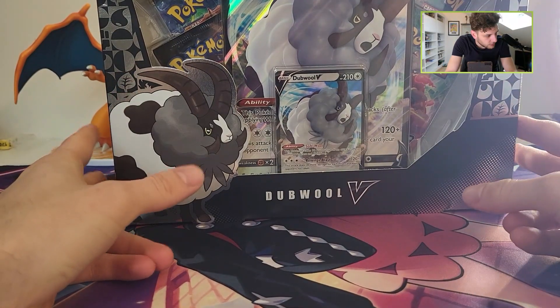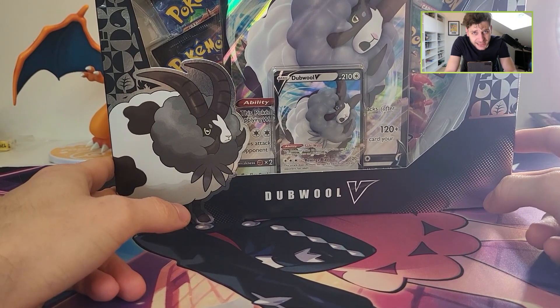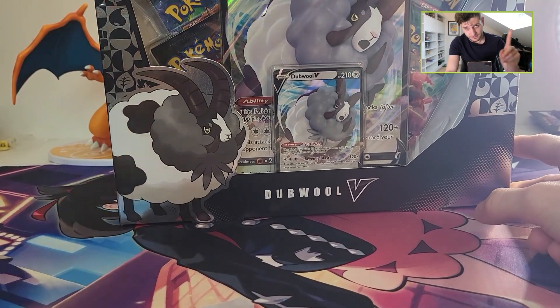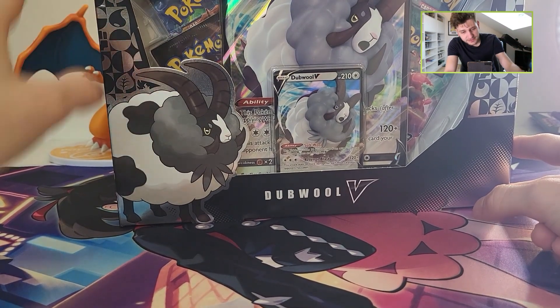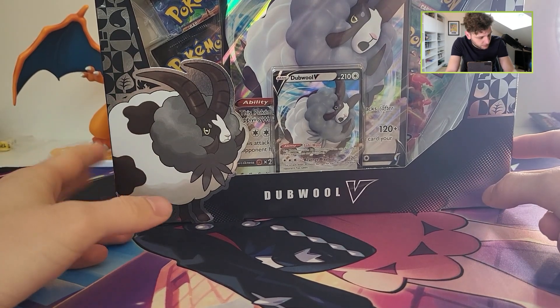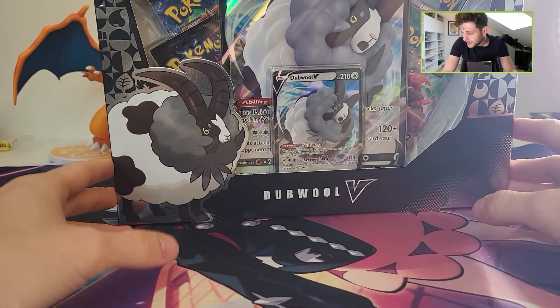What's up guys, Alex here from Collectors with a new video. Today I will open this Champions Path Double V-Box. Champions Path released in 2020 and was immediately a big hit, but especially the ETBs with the Charizard promo card were really popular and immediately raised up in price when they released.